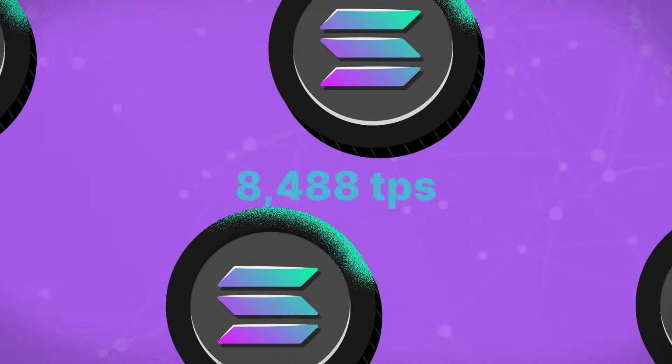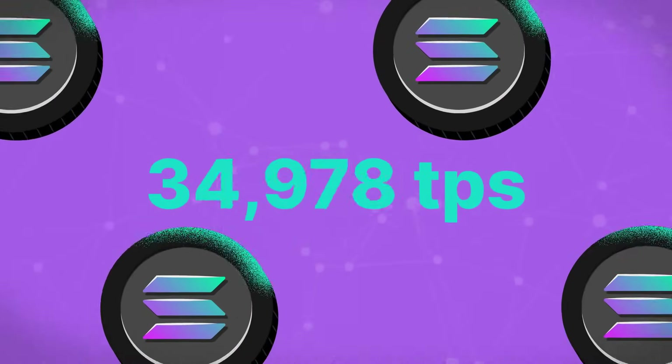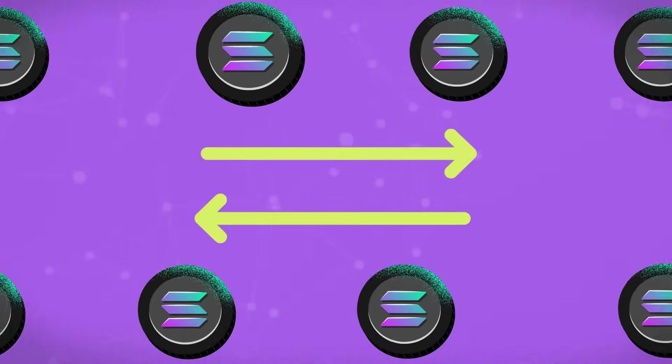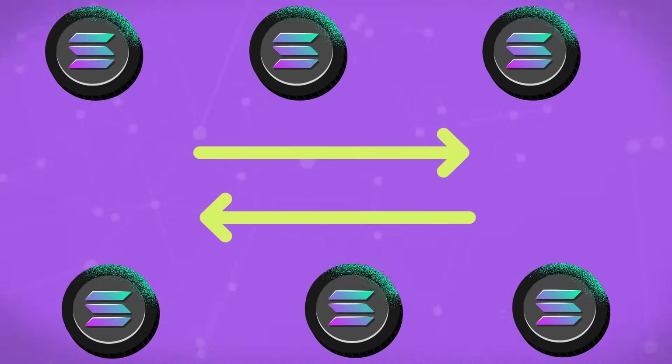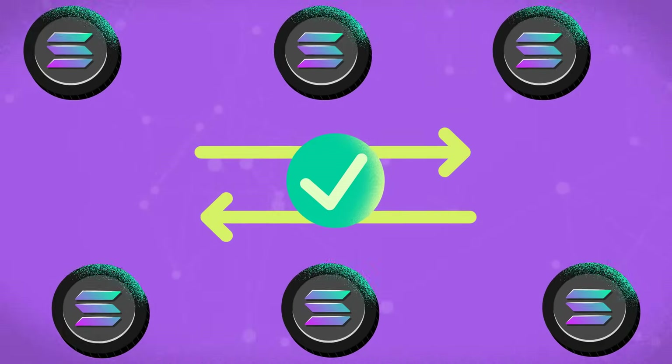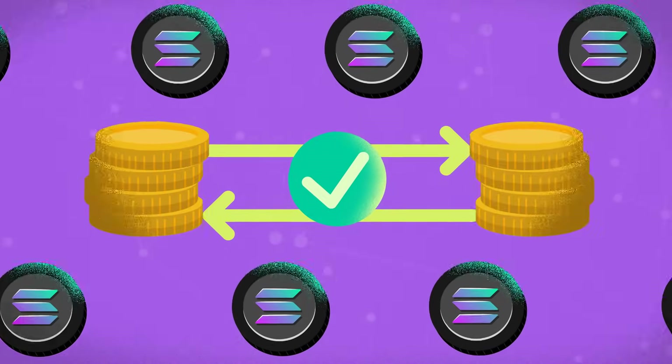Solana's architecture enables it to process transactions much faster, handling up to 65,000 transactions per second by using parallel processing, which allows multiple transactions to be verified at the same time. Because of this, users on Solana generally pay minimal fees for transactions.